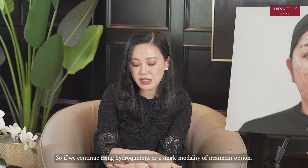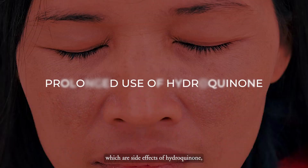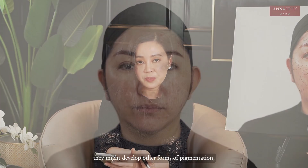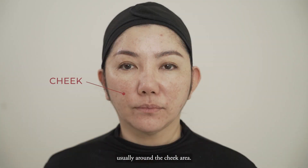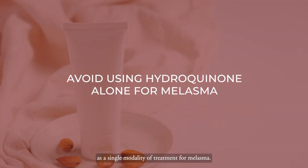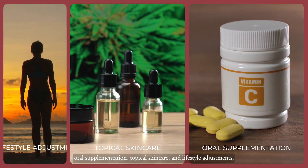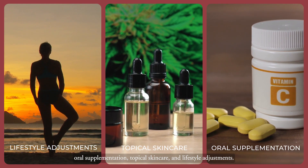If we continuously use hydroquinone as a single modality of treatment, patients might encounter a side effect called ochronosis. Instead of melasma, they might develop another form of pigmentation, usually around the cheek area. So hydroquinone shouldn't be used as a single modality — it should be used in combination with oral supplementations, topical skincare, and lifestyle adjustment.